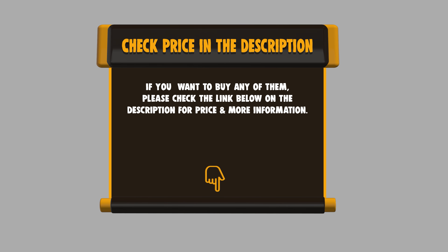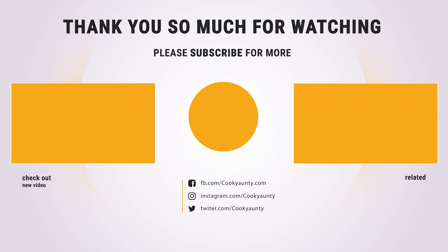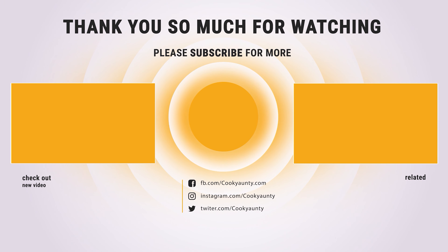If you want to buy any of them, please check the link below in the description to get the price and more information. Like and Subscribe for more interesting content. See you soon.